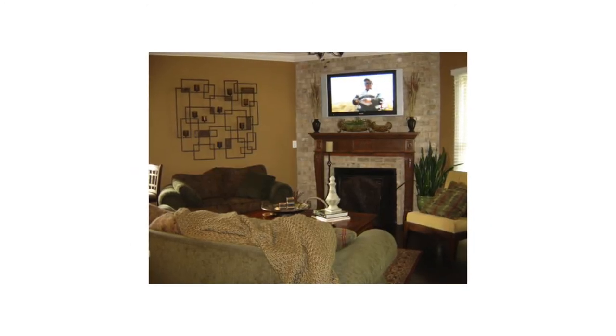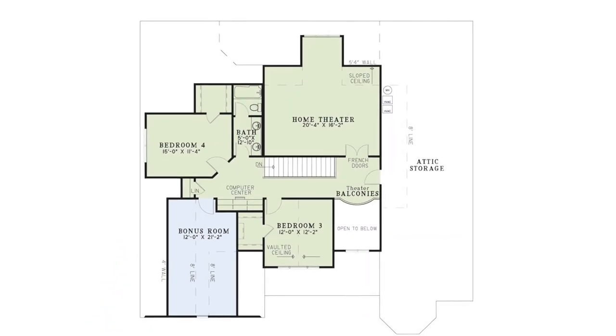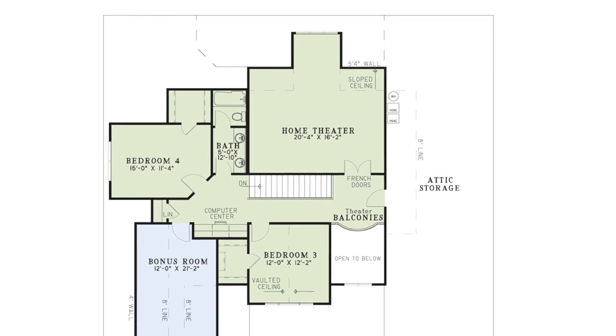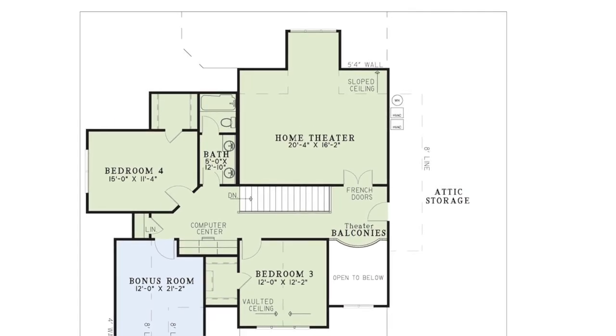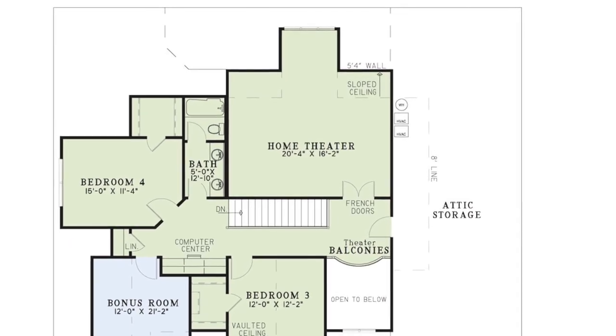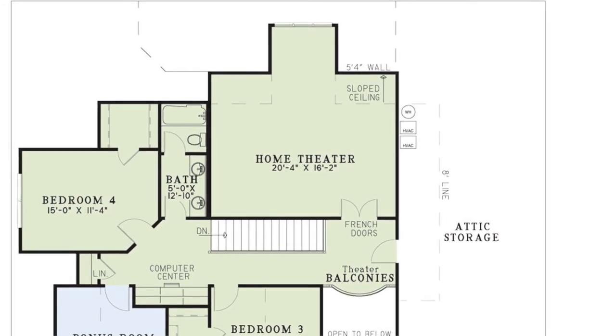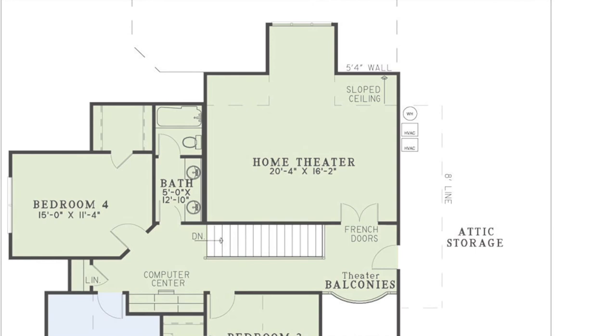My third favorite thing about this layout has got to be the home theater area up above. This space is where you find yourself relaxing after a long day. With French doors and a theater balcony right outside this private area, the designer wanted to make sure luxury was around every corner.